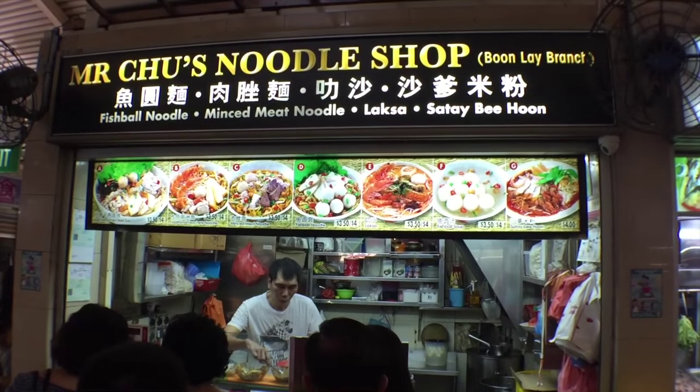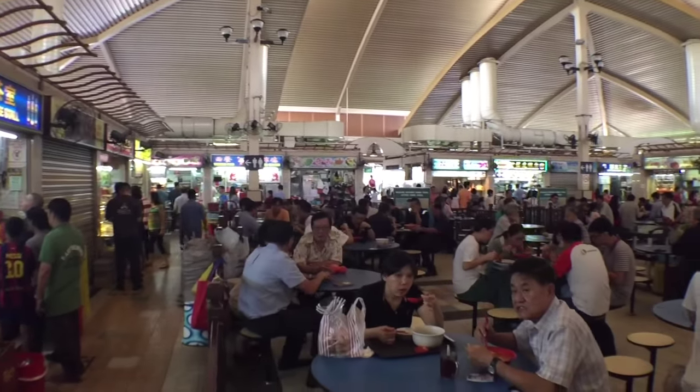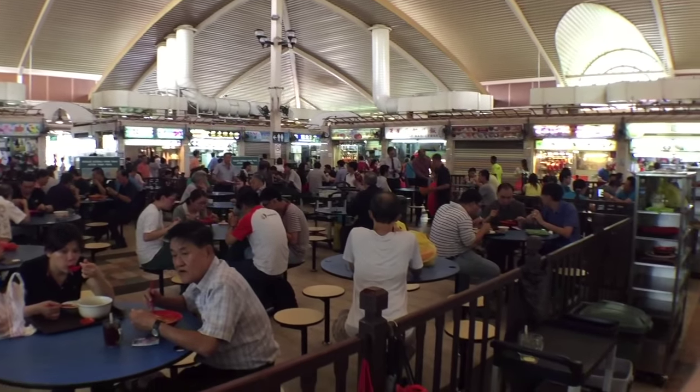Right now we're just cruising around looking at all the different stalls, seeing what kind of food is available. There are a lot of different stalls and a lot of different types of Chinese food. Let's keep going and see what we find.